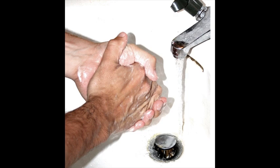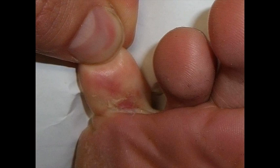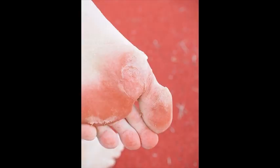Athlete's foot is one of those conditions that can be very painful and needs immediate attention. A foot specialist at Gold Coast is very well acquainted with these kinds of conditions and knows exactly the kind of care and medication that would go into curing it.